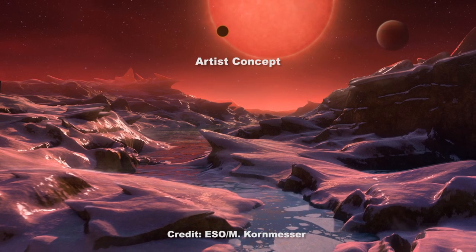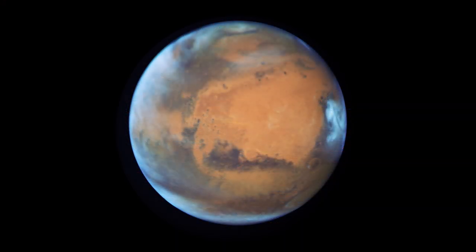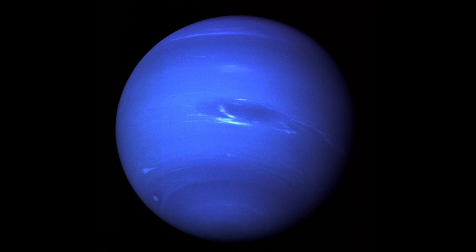A lot is unknown about these planets. Their atmospheres could range from a thin, tenuous atmosphere like Mars to a mostly gaseous body composed of hydrogen and helium like Neptune.